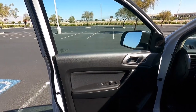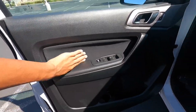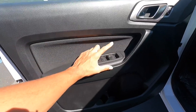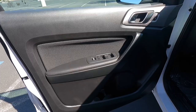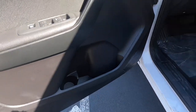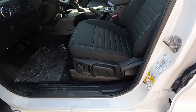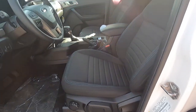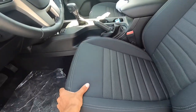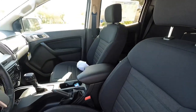Opening the door, you can see it has hard touch up top but soft touch lower. You get cloth material, automatic up/down for the driver's window only — the passenger and other windows are just regular. There's a little door pocket, and looking at the seats, since this one is a 301A and not a 302A, you still get a manual seat. But it's easy to adjust, and you get these nicer premium cloth seats.